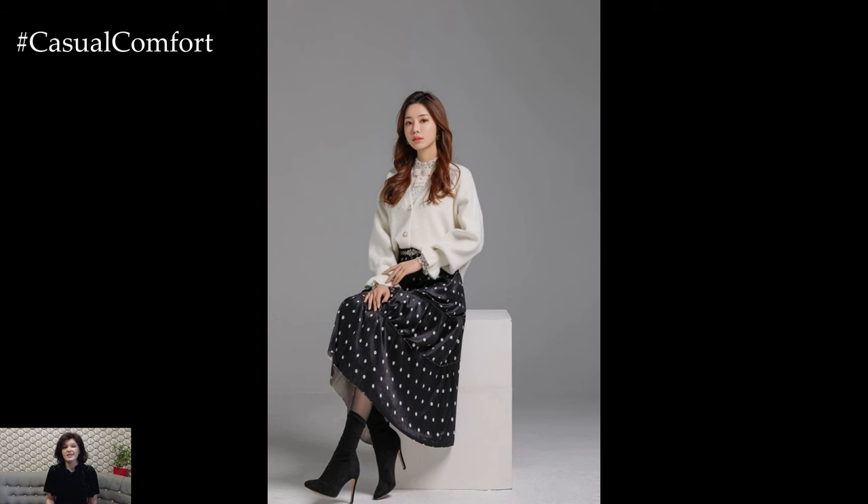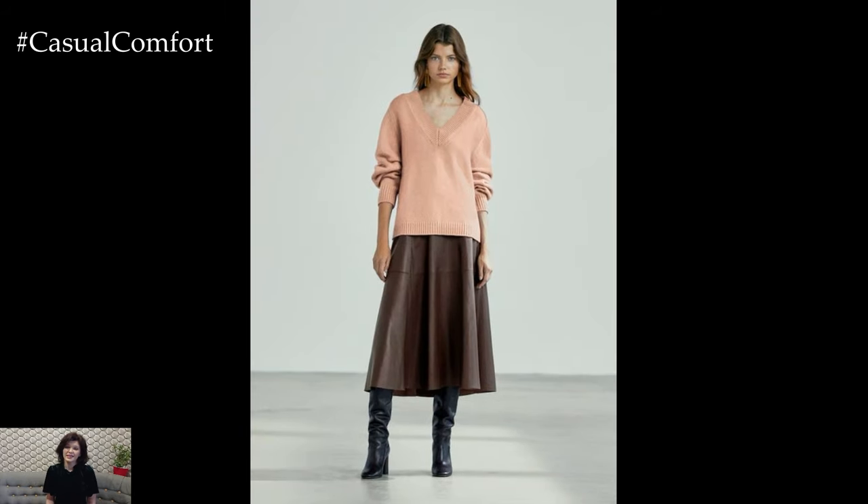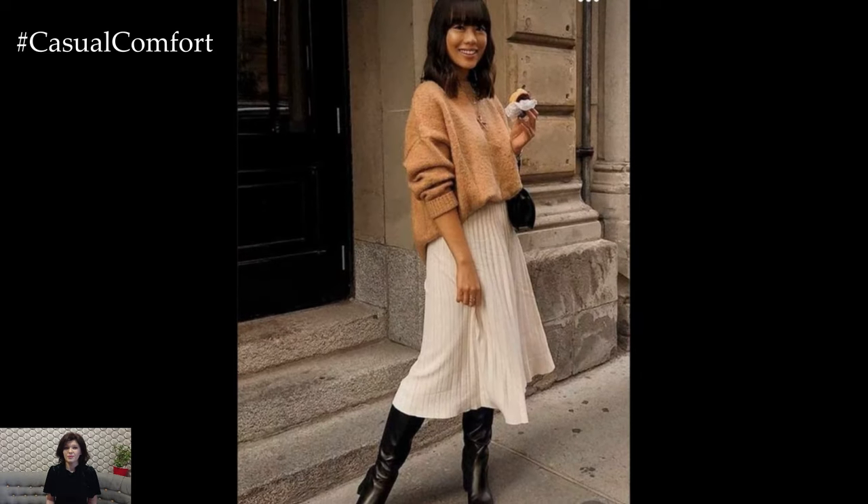Add a touch of street-style edge to your midi skirt outfit by pairing it with a graphic tee, moto jacket, and combat boots. Add a beanie or baseball cap and layer with a denim or leather jacket for a cool and edgy look that's perfect for exploring the city or attending a casual event.